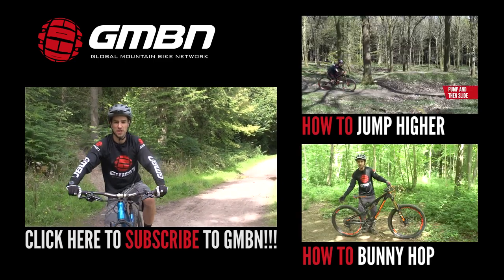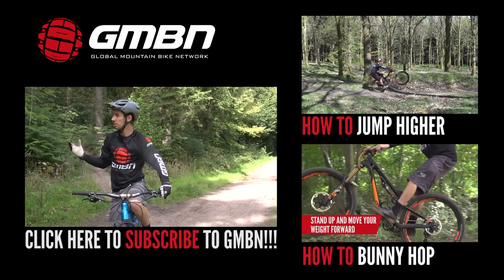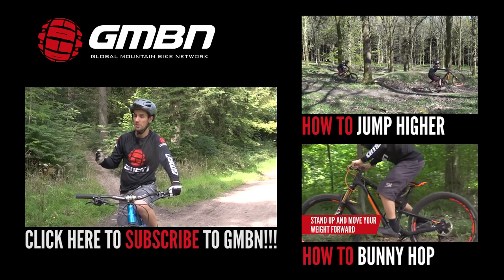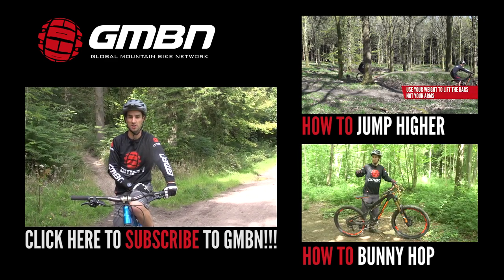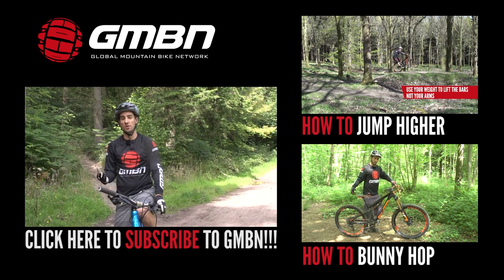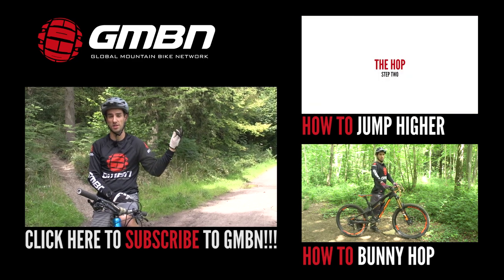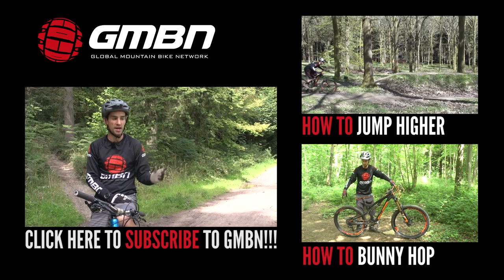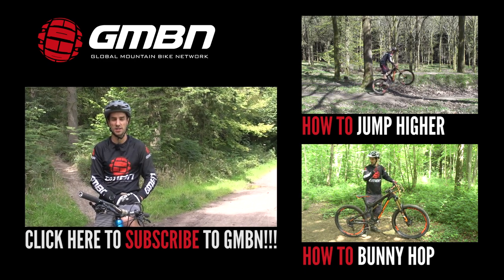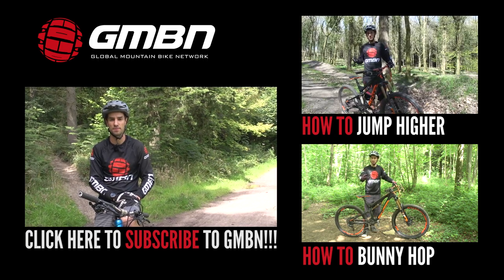So there you go — a few tips on maintaining and building trails. It works really well for us here in my local woods. We've got a Facebook group and once a month we go out and revamp existing trails, so there's not always a need to build new ones. Now you've got your new trails and some jumps, click up here for how to jump so you can learn to do it properly, and click down here for my video on how to bunny hop — everybody should be able to bunny hop, it's a key skill. Or click on me to subscribe to the channel, GMBN — it's free.